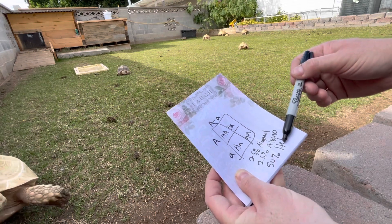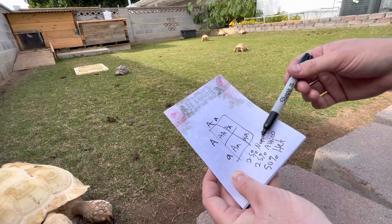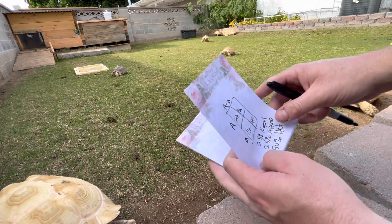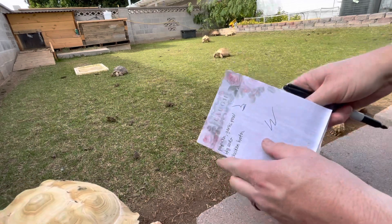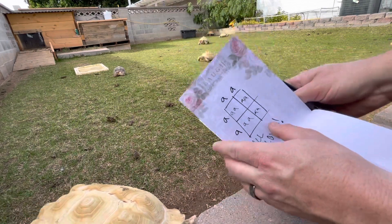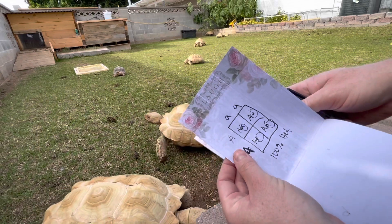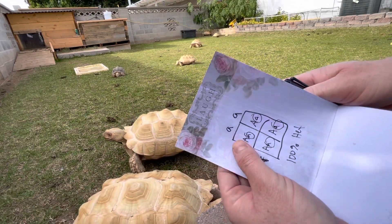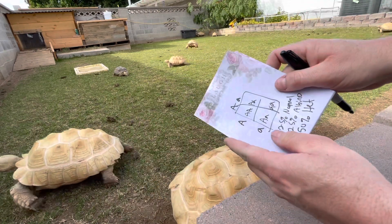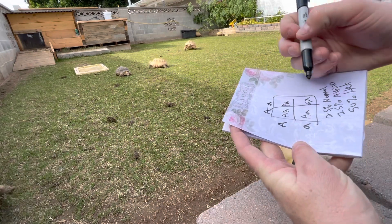A het animal carrying the albino gene looks normal — same as a normal tortoise. There's no way to tell whether an animal is heterozygous and carrying the gene unless you know the genetics. Unless you're breeding 100% normal to 100% albino, then you know for a fact they're all going to be carrying the gene.